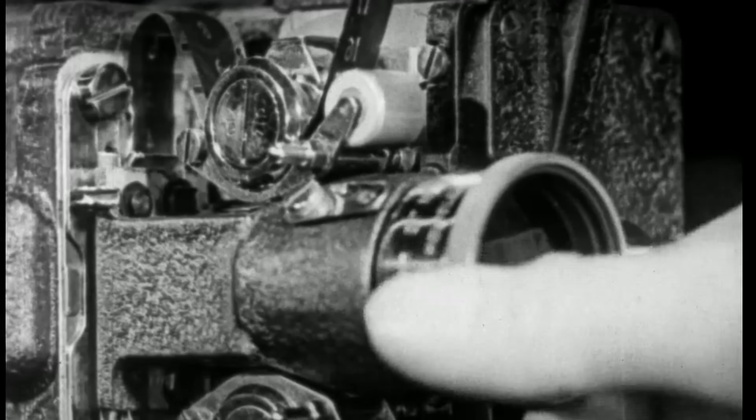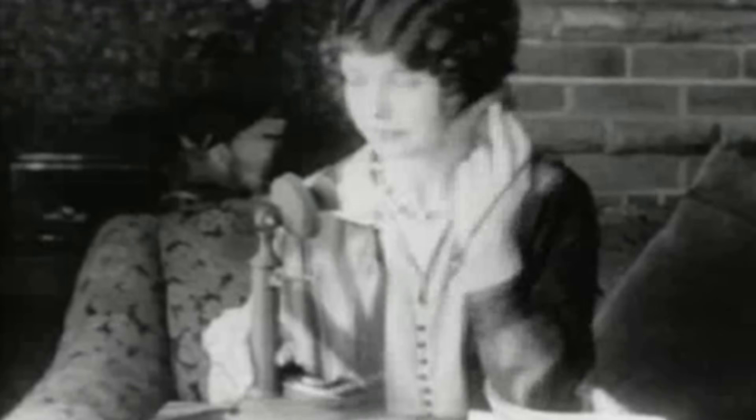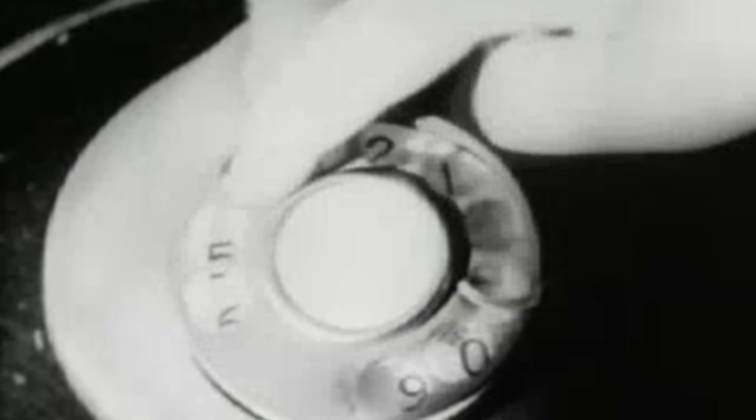Originally developed for motion picture cameras, the Canon Plug quickly evolved beyond film. It found its way into broadcast radio, switchboards, and the earliest telecom systems — wherever reliable connections were needed.